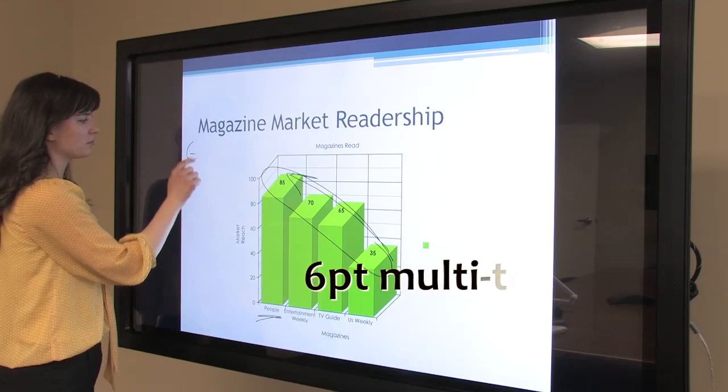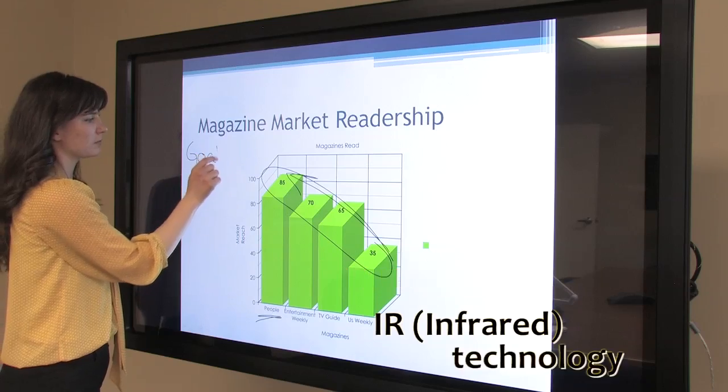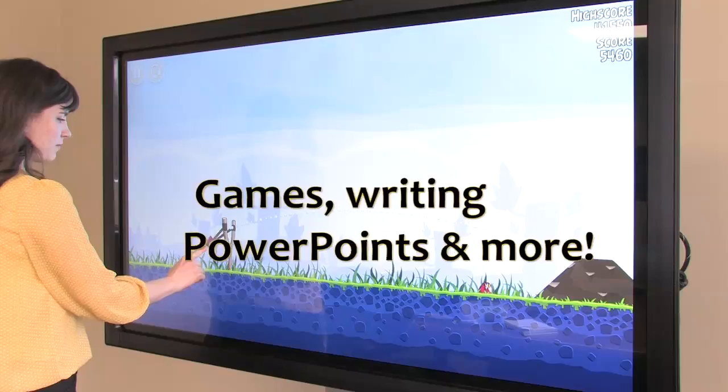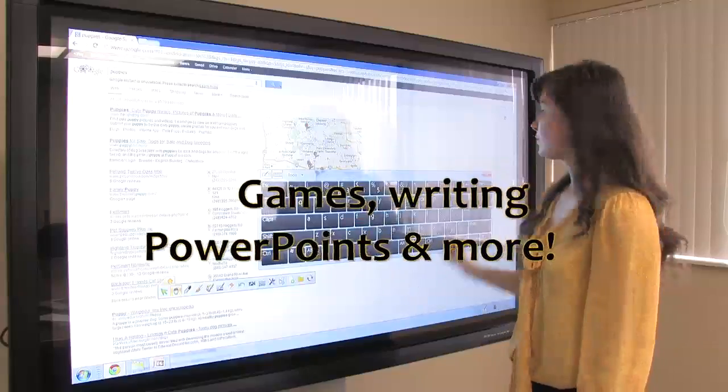With 6-point touch and IR technology, enjoy ultra-fast multi-touch features and hand gestures — great for games, writing, PowerPoints, and more.